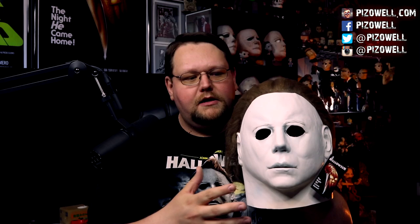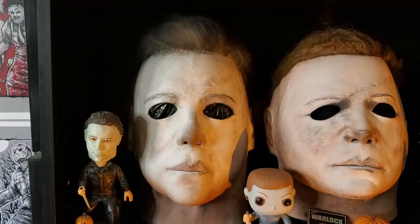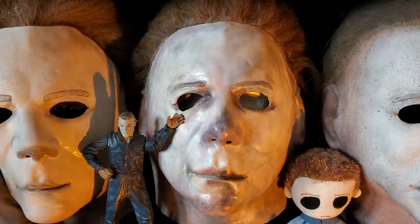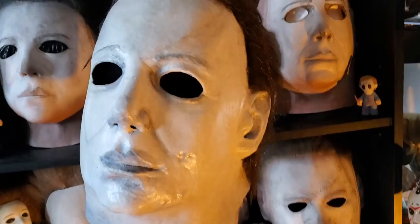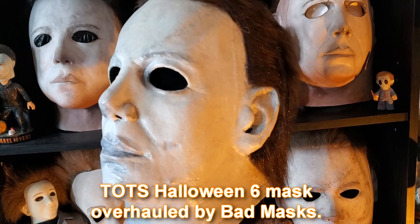They either do the overhaul themselves or hire somebody to do it, which usually includes taking the hair off, putting on much better hair, and doing a better paint job. So essentially, in a lot of instances, what you're paying for with Trick or Treat Studios is just the sculpt — basically a blank that you're going to fix yourself or send to someone. Just about every Trick or Treat Studios Michael Myers mask I've bought I've had overhauled, with the exception of the Halloween 2 mask, which I had signed by Dick Warlock at a convention — I didn't want it messed with out of fear of ruining his signature.